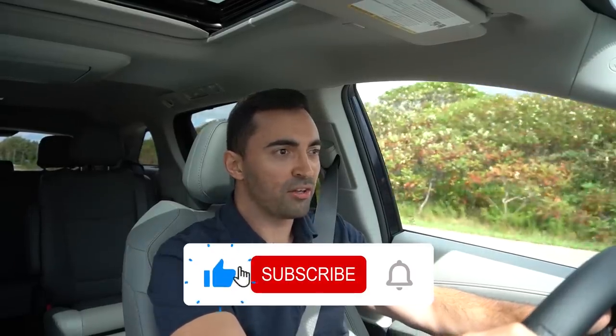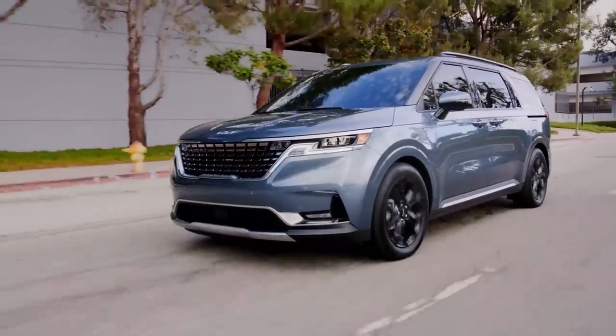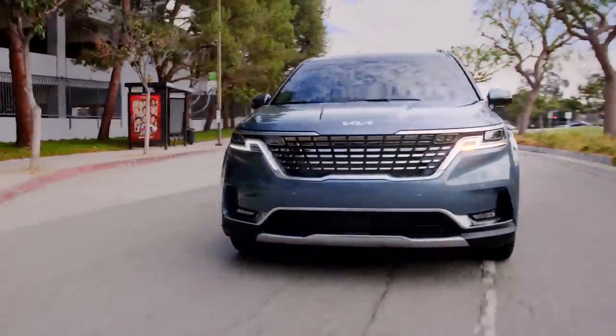And if you enjoy and get value out of this video, make sure to subscribe to my channel. I post two videos a week, always straight to the point — valuable car buying advice designed to help you, the consumer. So we're going to start this video off with my third place pick, which is the Kia Carnival.